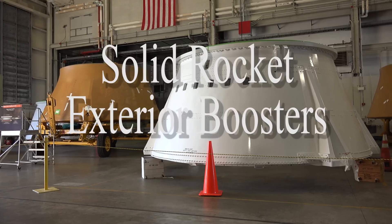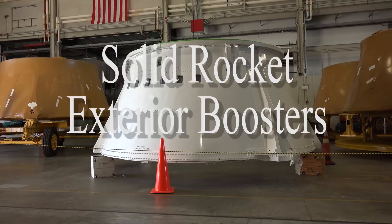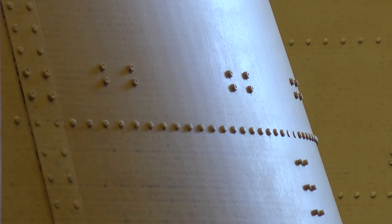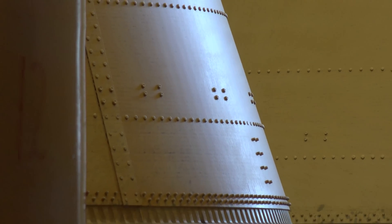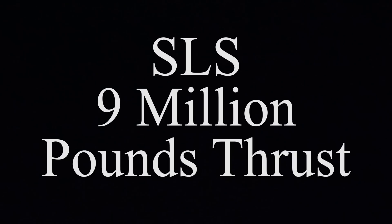These solid rocket motors are really designed after the shuttle solid rocket motors that we used for years and years. Those motors put out almost 3 million pounds of thrust. We added another segment, so these rocket motors are actually taller than what the shuttle rocket motors were, and each one puts out 3.5 million pounds of thrust now.